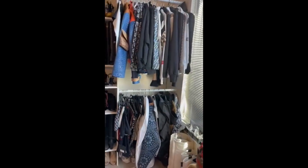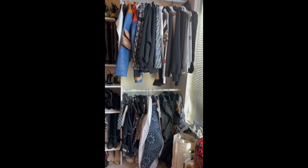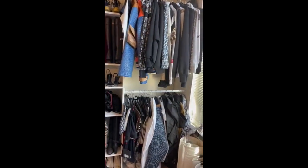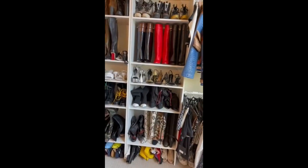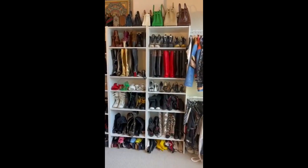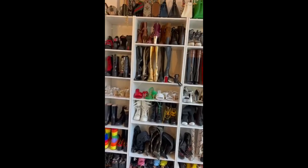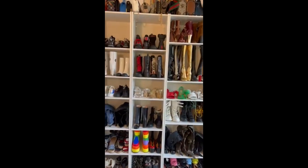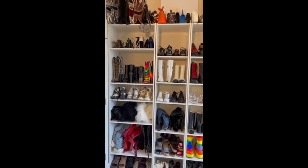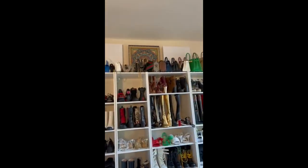This is one side of my closet, and as you guys can see, at the top is where I put my purses.